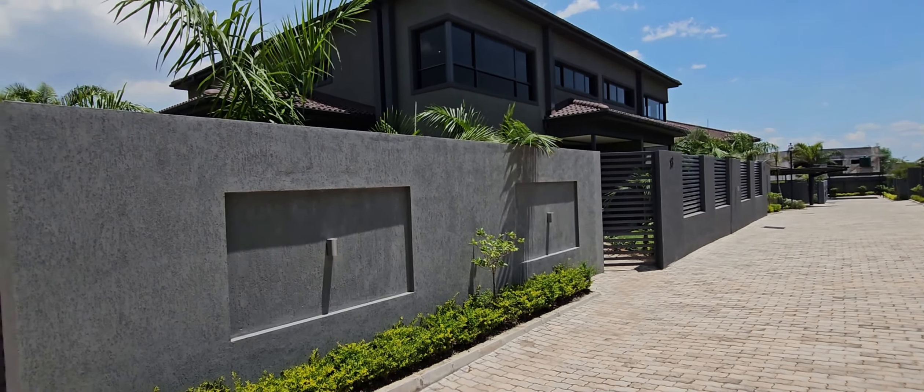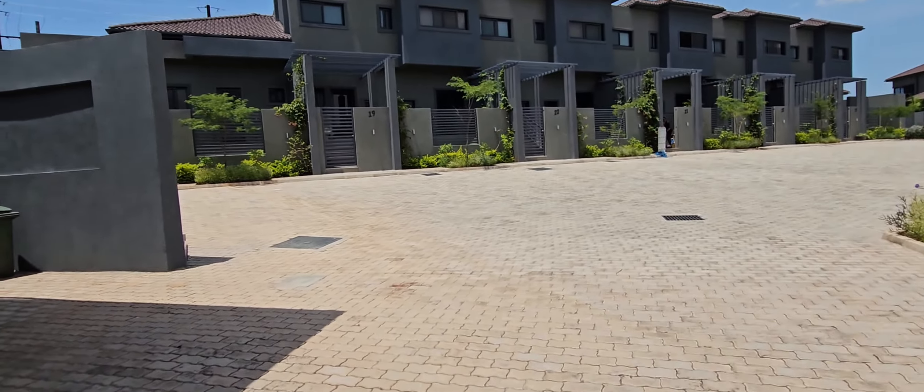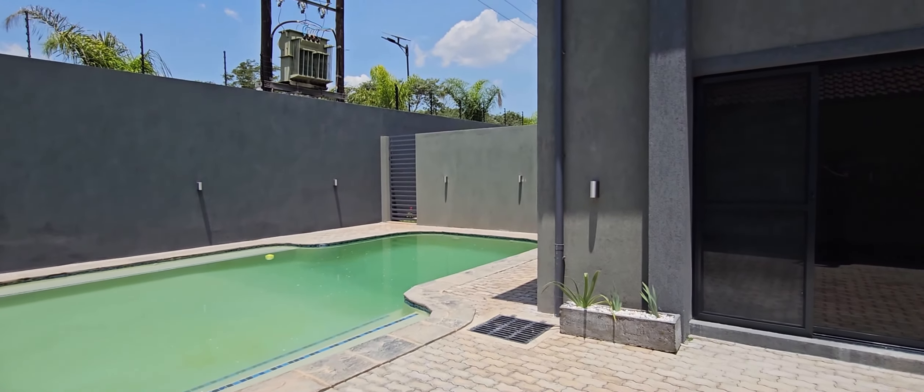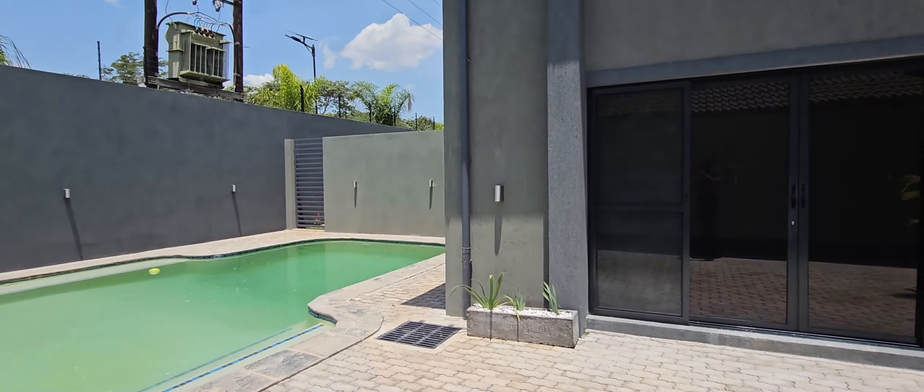The complex is managed by Foxdale Residential Projects or something like that — they're into sustainability and the like. Another landmark is MTN headquarters. So it's a complex, and you have a swimming pool on that side — I'll sneak in a shot of it during the video. So we'll be looking at the three-bedroom. Let's go in and get started.